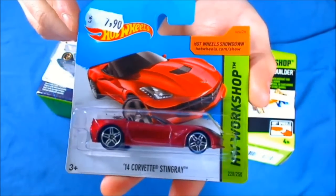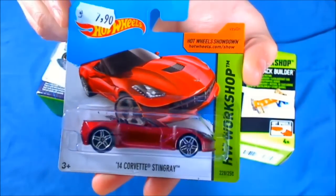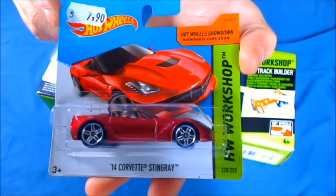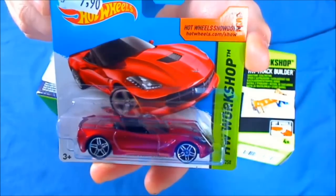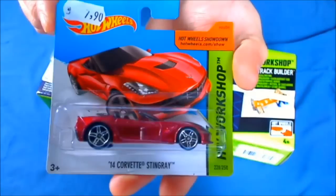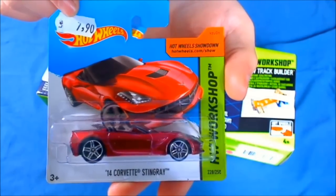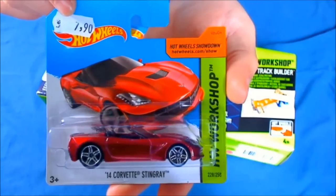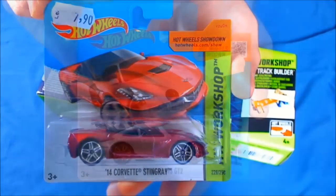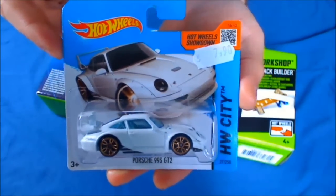As you probably expect in my videos, I don't find too many cars — I barely find three or four cars. This time I have two, the new models for 2014: the '14 Corvette Stingray Convertible, very nice in this red color. You can see the price tag, that means about $2.40 in my currency. I also found the white Porsche 993 GT2 in white.